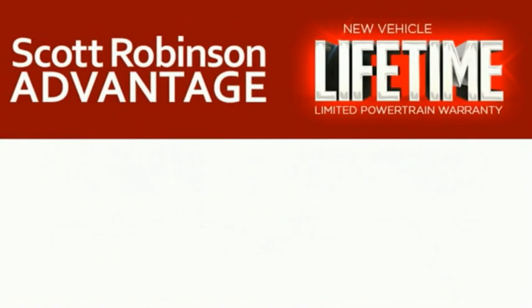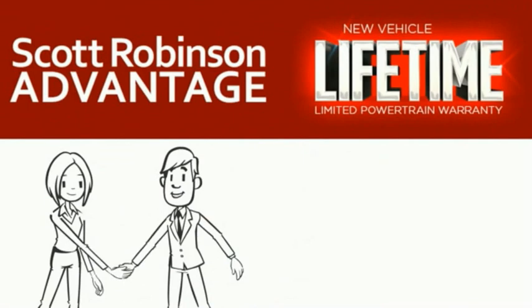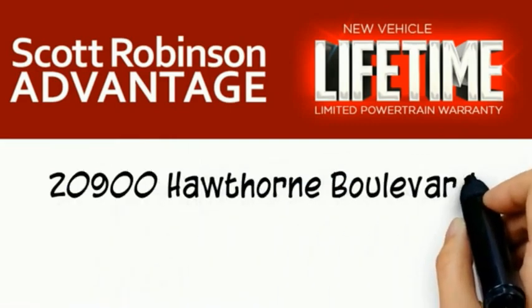We call it the Scott Robinson Advantage. We want a customer for life, so this is included at no extra charge. You're covered for as long as you own the vehicle. Thank you for choosing Scott Robinson.